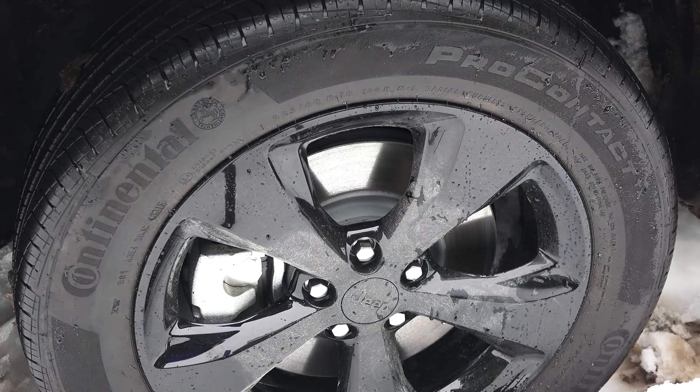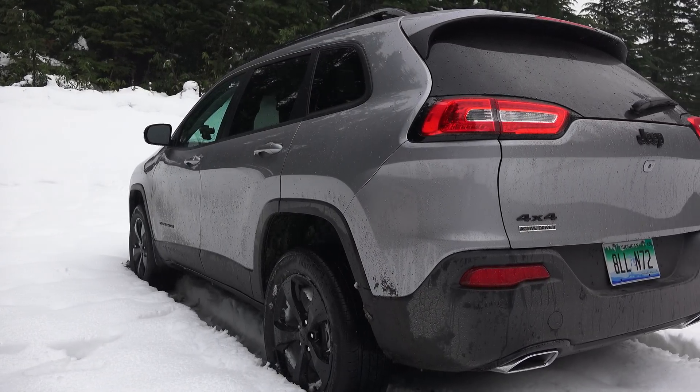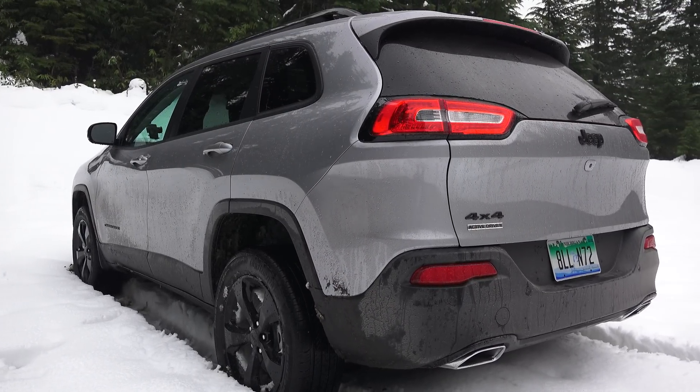Considering the size of the engine and the weight of the vehicle, the fuel economy story isn't too bad, thanks in part to a 9-speed automatic transmission, very similar to the unit used in the Chrysler 200. It's certainly one of the most potent and has a class-leading 4,500 pounds of towing capacity.